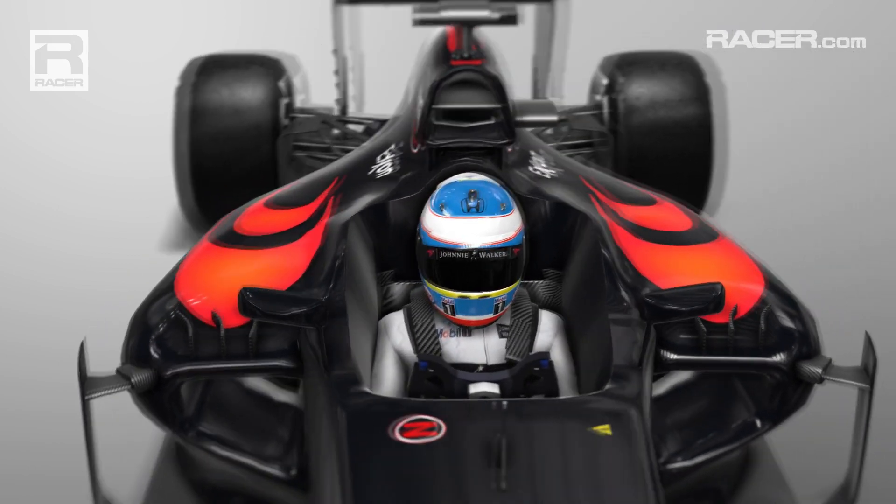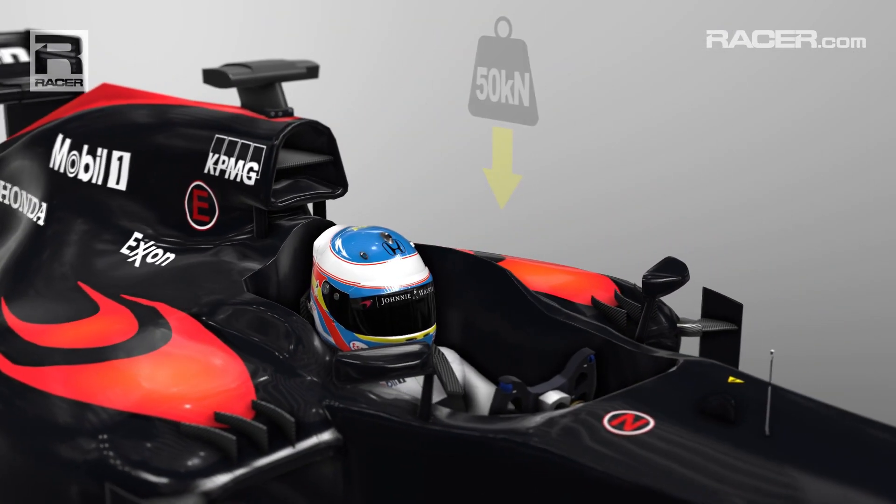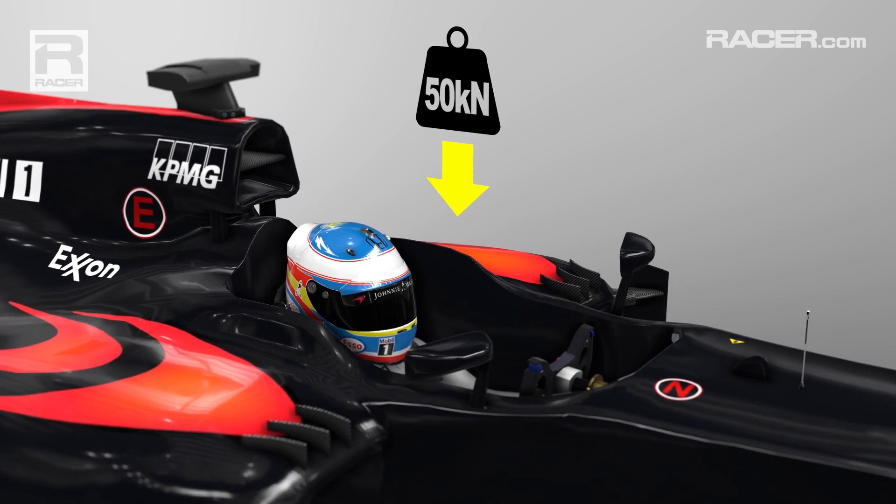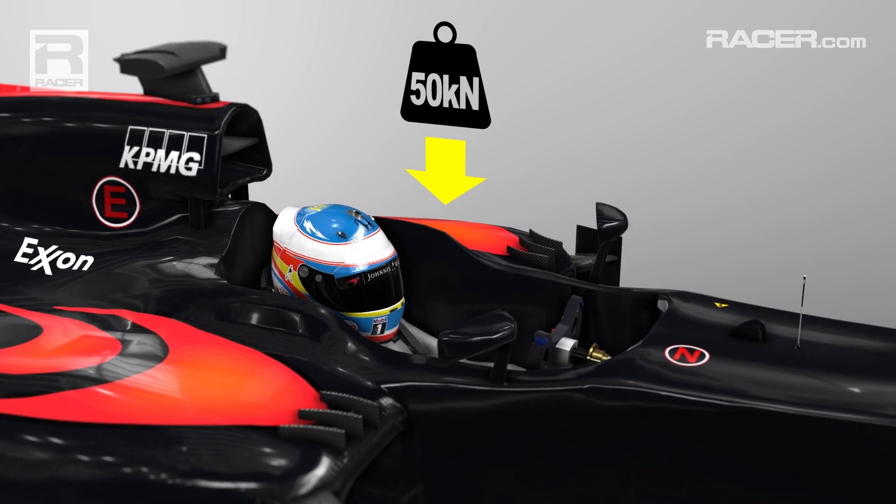This is to allow for more structure to meet the new load test. The cockpit sides are now subject to a 50kN load test to ensure that the structure better protects the driver in a rollover accident.